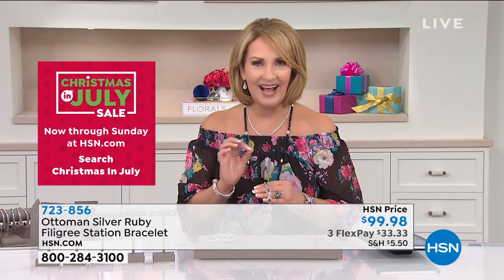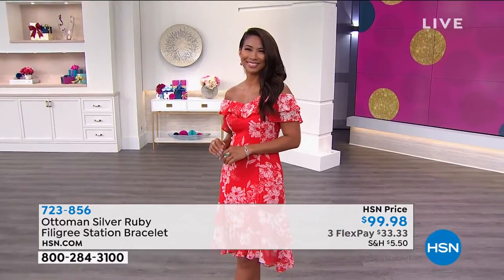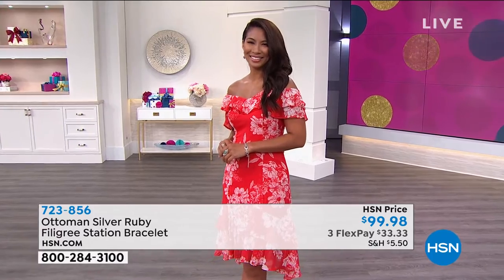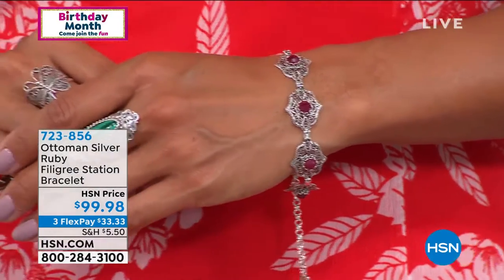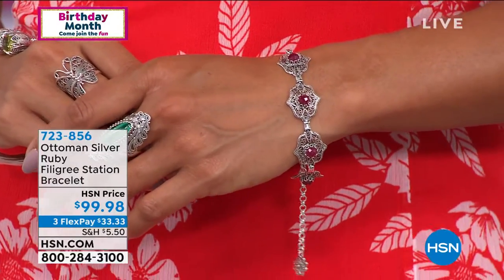If you like to layer bracelets, or of course it's certainly substantial enough to be worn as a standalone bracelet. I love this bracelet — I think it's fresh, new, and different. And it's on FlexPay for $33.33. So what should we know about this one, Riyad?